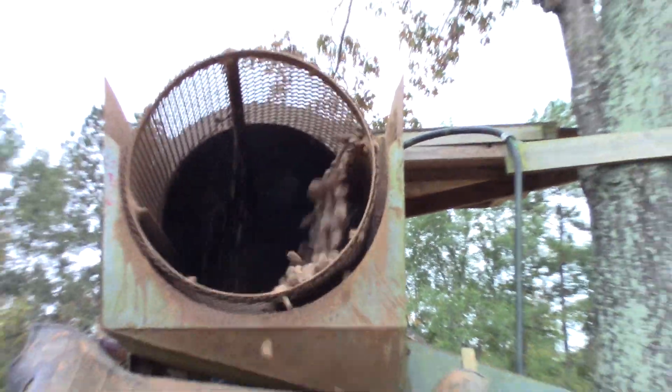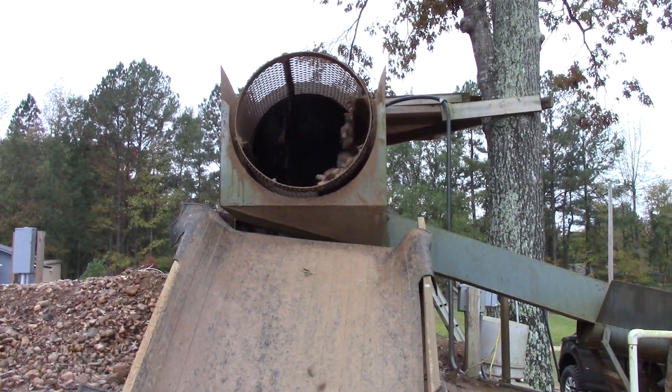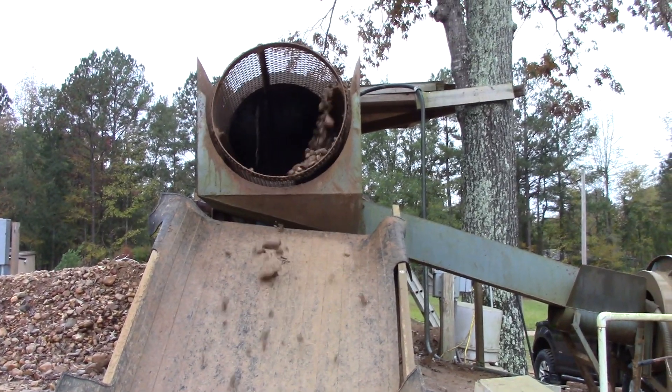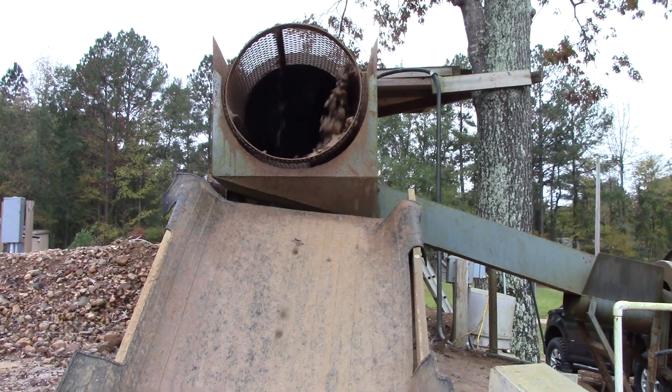We're at the Worthington Diamond Discovery Plant, located just a short distance outside of southwest Arkansas's famous Crater of Diamond State Park.